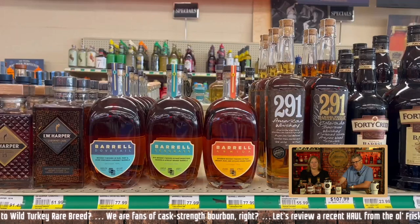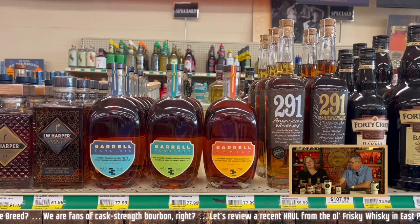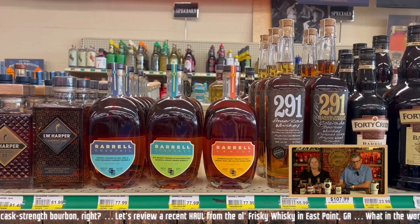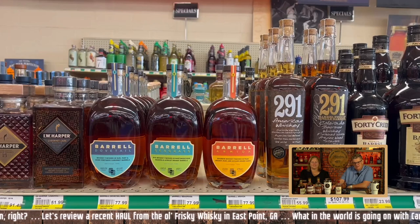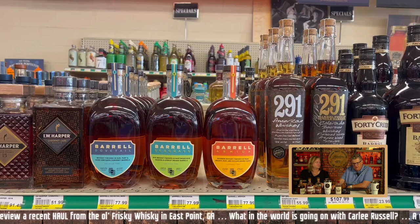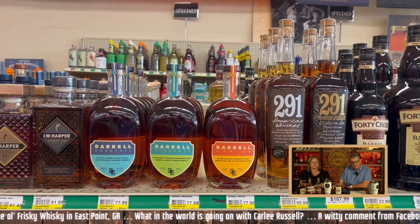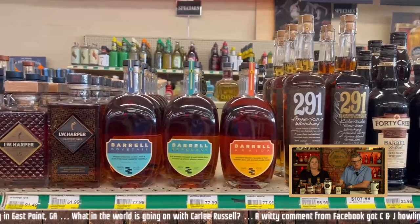Some Seagrass there — that's one of Jake's favorites. The 291 Colorado: a friend of ours gifted us some of the gold label, and it just was not my favorite. We tried. I do like the Seagrass though. We need to try these products on here — Barrel, Seagrass, Armida, Dovetail. I think all three are amazing. I'd rank Seagrass one, Armida two, Dovetail three, but you can't go wrong with any of them. Some really good blended expressions there.